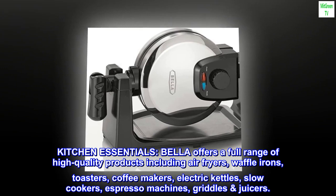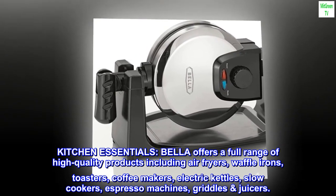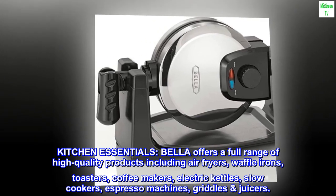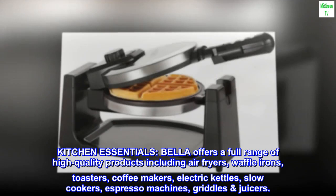Kitchen essentials. Bella offers a full range of high quality products including air fryers, waffle irons, toasters, coffee makers, electric kettles, slow cookers, espresso machines, griddles, and juicers.